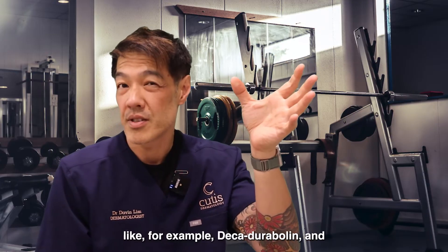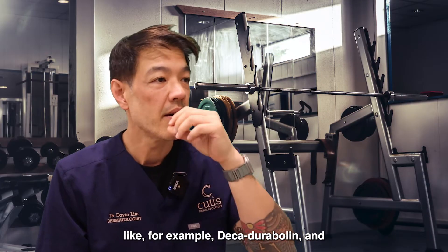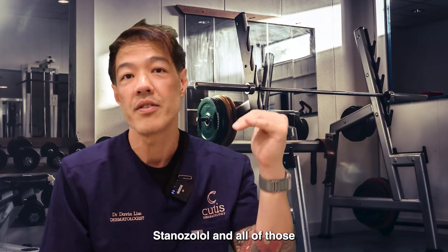With that, you're looking at things like, for example, nandrolone decanoate and stanozolol and all of those other derivatives.